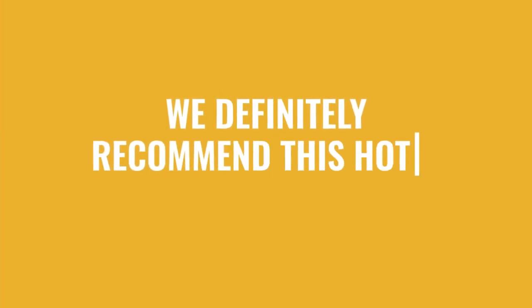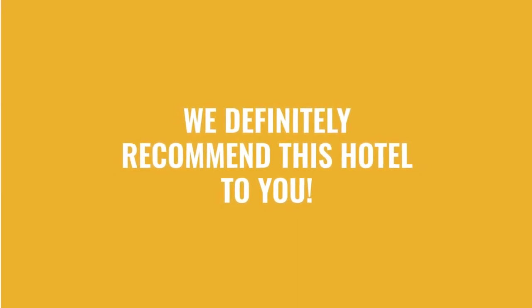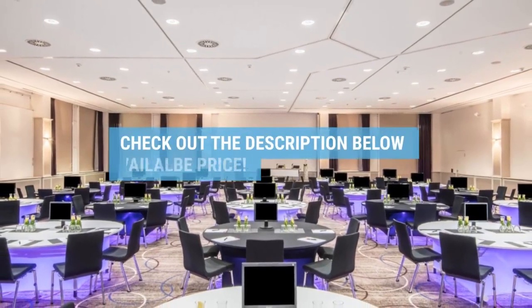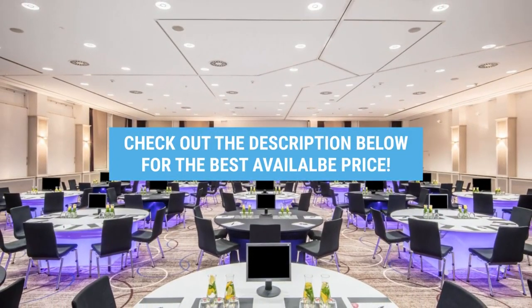We would definitely recommend this hotel to you, no matter what type of traveler you are. To get the best price for this hotel, make sure you check out the link in the description. Have a nice day.